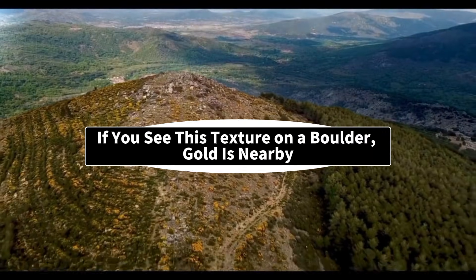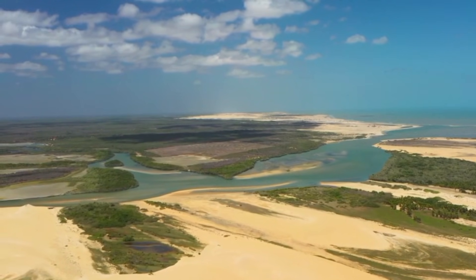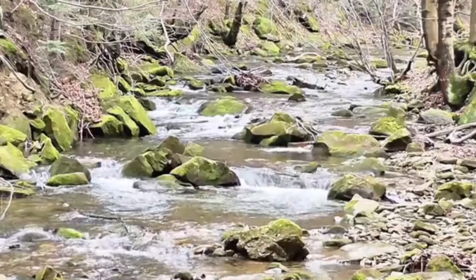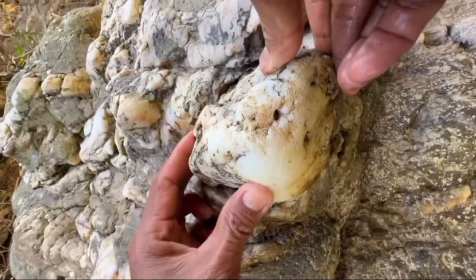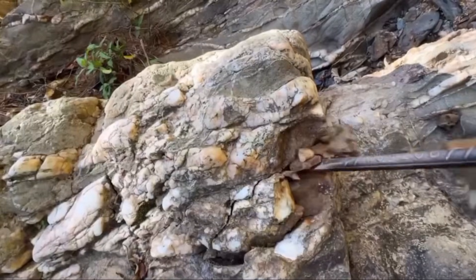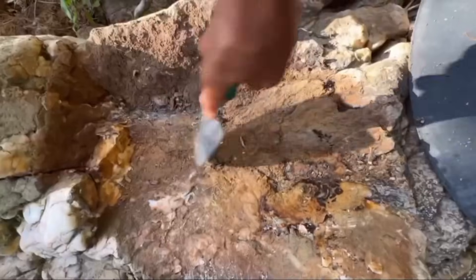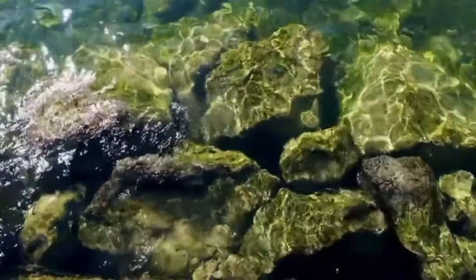If you ever find yourself hiking through a mountain valley or walking along a dry riverbed and suddenly you notice a massive boulder with a strange ribbed, quartz-filled texture running across its surface, stop. Don't walk past it. Don't assume it's just another rock. Because what you're looking at could be one of the clearest geological signals of gold lurking in the ground around you. And the reason has nothing to do with luck.